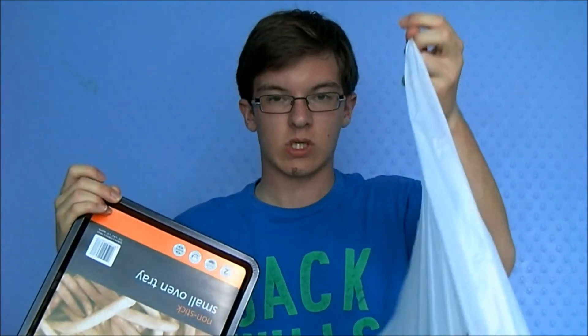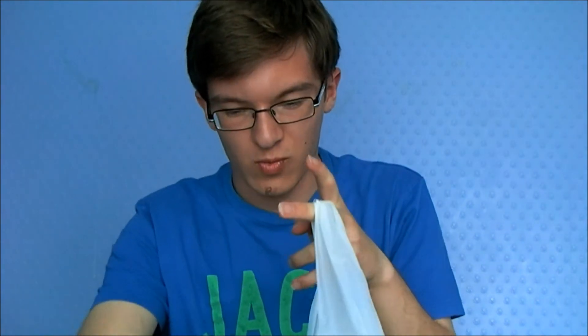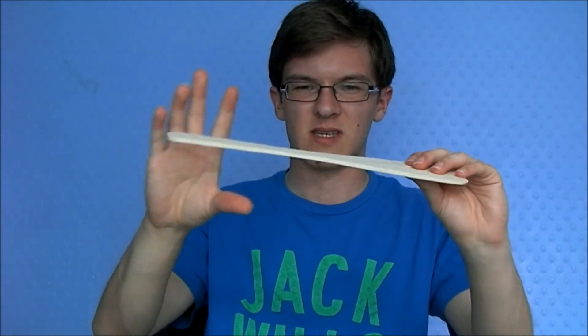Then we got a baking tray. I need to buy some pots and pans and things like that, but some of the stuff was really expensive, and this was only £1.49. Then we bought a wooden spoon — that was like 49p — and a spatula, which is really flimsy actually, and that was like 49p as well.